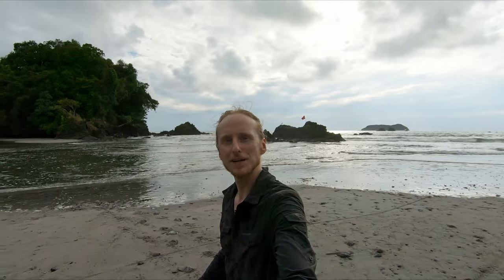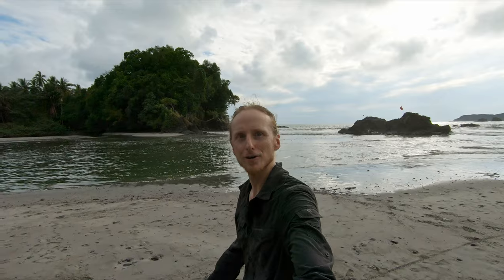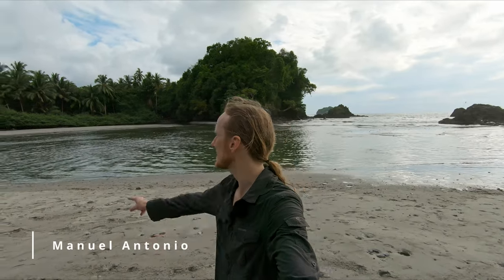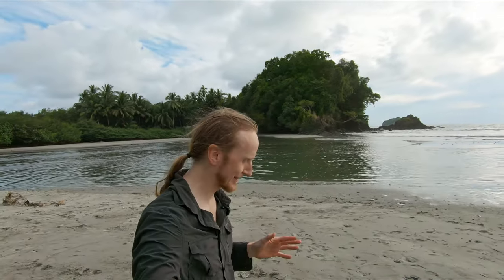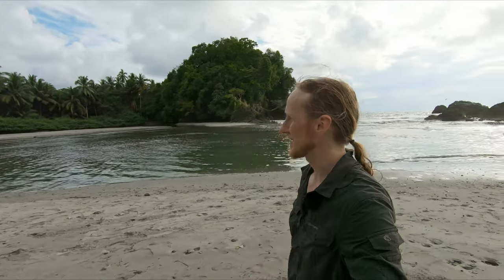Hello everyone. Welcome to another adventure. As you can tell by the intro, I'm no longer in Europe. We've come to Costa Rica and we're now here at our first part of the trip in Manuel Antonio. There's the Manuel Antonio National Park, which we're going to visit tomorrow, hopefully to see some wildlife. But I've already seen so much wildlife — much more than, for example, our trip to Colombia. We've seen a sloth crossing the street right in front of us, aras right in front of our apartment, different types of monkeys, and iguanas. It's just awesome in terms of wildlife.